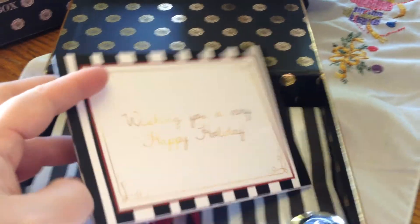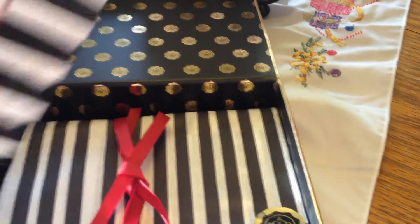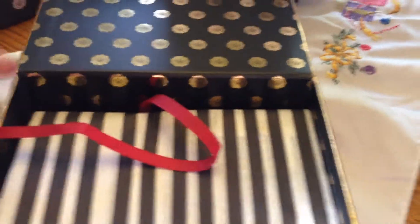Wishing you a very happy holiday — and this should be like everything in the box. But that's really pretty, the black and white lined. Very pretty. Let's go ahead and unwrap this. It usually comes with a ribbon and then it has this little sticker thing here. I haven't opened this, but I know what's in it because it shows you online.